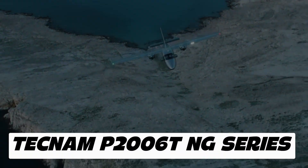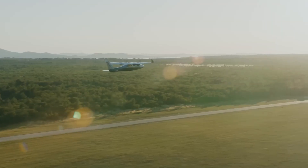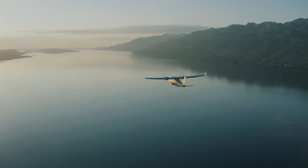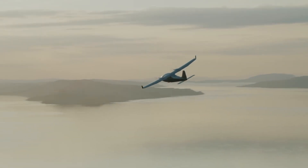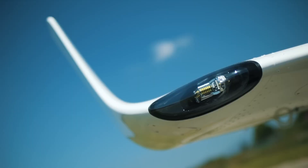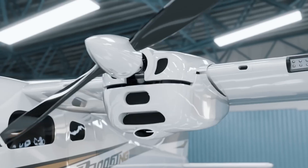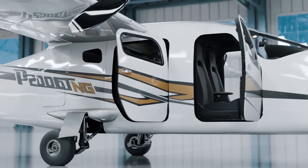The Tecnam P2006TNG Next Generation is a lightweight twin-engine aircraft designed for efficiency, versatility, and safety. Powered by two Rotax 912 S3 engines, it achieves a cruising speed of approximately 250 km/h (135 knots) and a maximum range exceeding 1,300 km, while maintaining exceptionally low fuel consumption. Constructed primarily from aluminum, the aircraft combines durability with ease of maintenance.